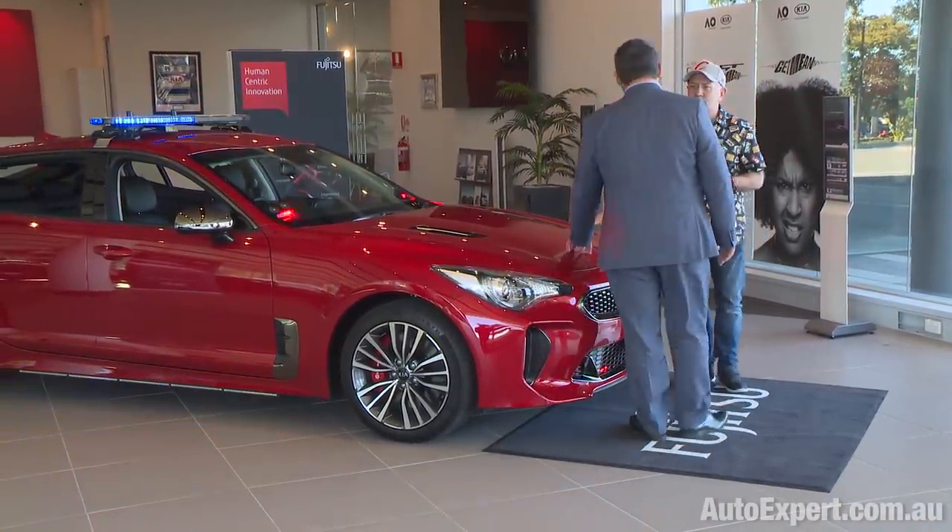Ian Hamer is the principal architect of Fujitsu Australia. So Ian, just broadly tell me exactly what we're both sitting on. This is a co-creation between Fujitsu and Kia for the new version of an AI-based digital police car. We're looking at all of the pre-existing technology police currently use, where nothing talks to anything, and integrating it into something simple and easy to use, delivering it through the infotainment screen and making the vehicle safer but also more intelligent.